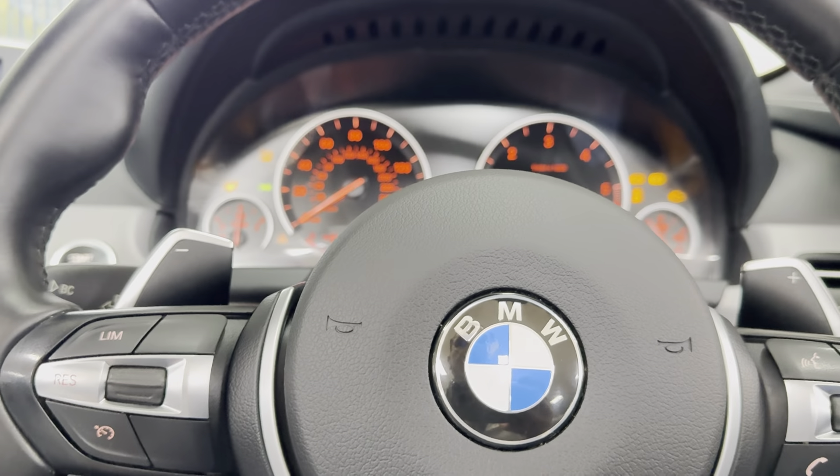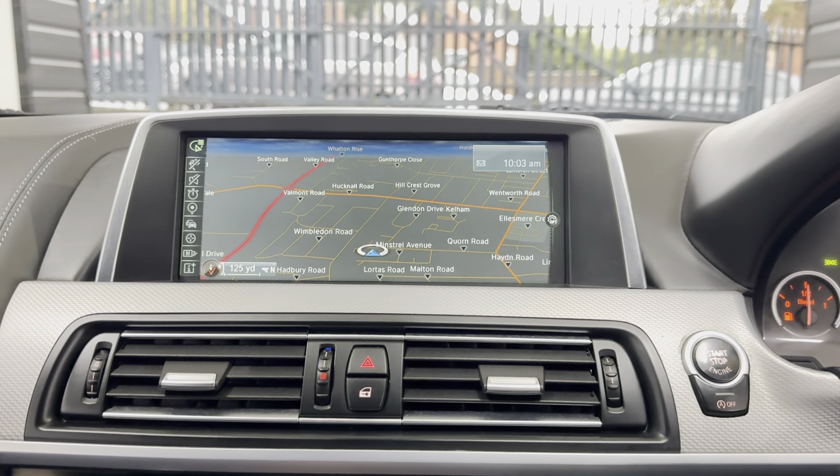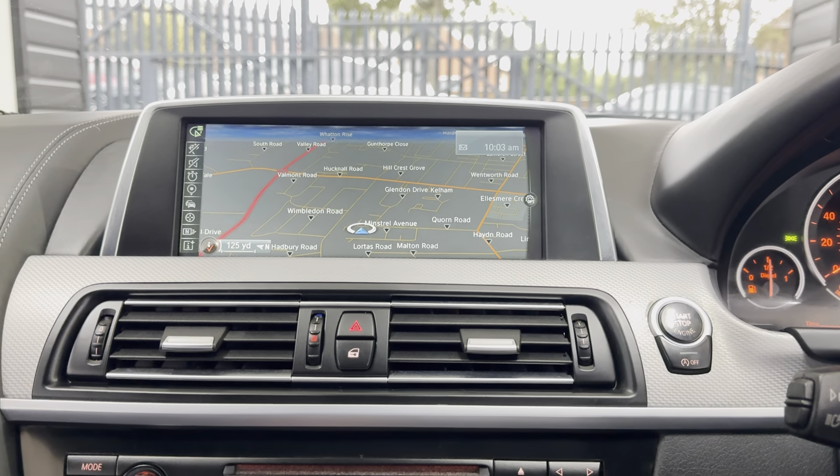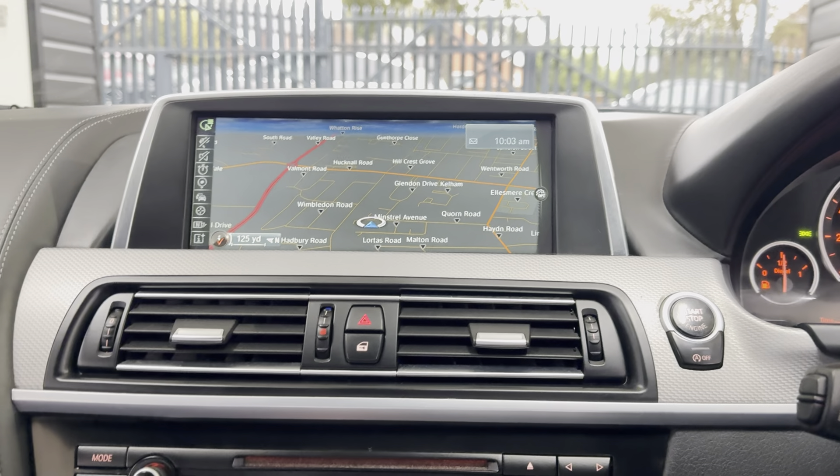Nice quick activation on the six series roof — this is going to take a few seconds. It also has Professional wide-screen navigation as well as media, which we'll check out in just a second. That's the roof now closed.